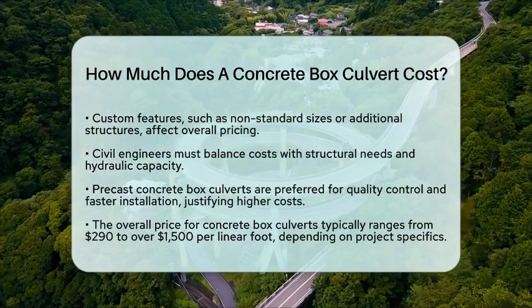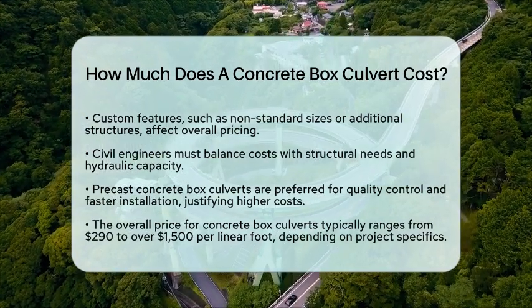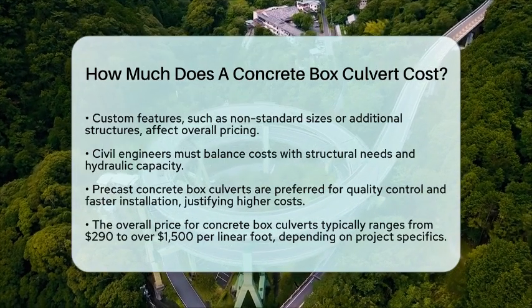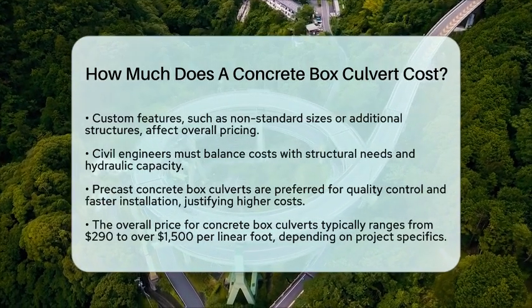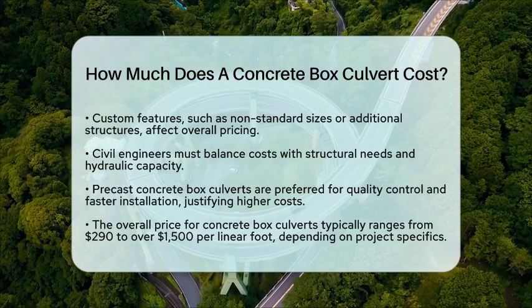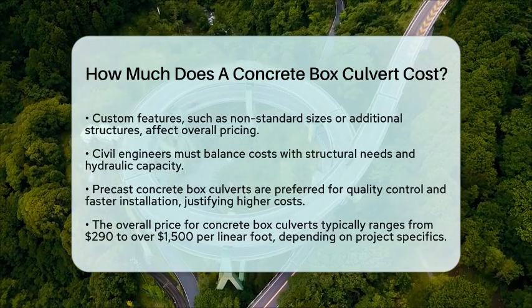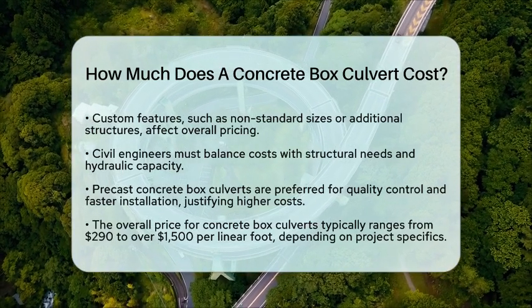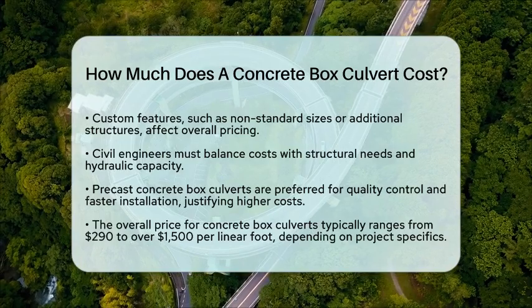Overall, the cost of a concrete box culvert typically ranges from about $290 to over $1,500 per linear foot. The final price will depend on your specific project requirements and site conditions. Understanding these factors can help you make informed decisions for your construction needs.